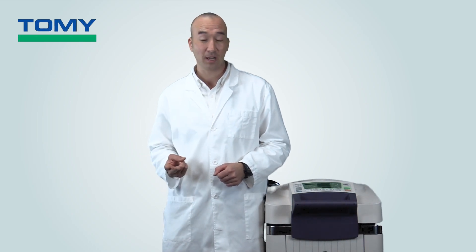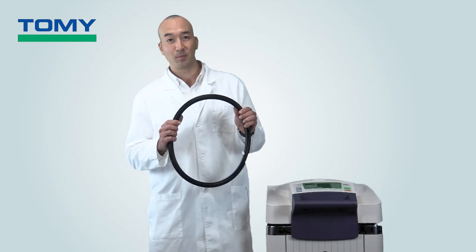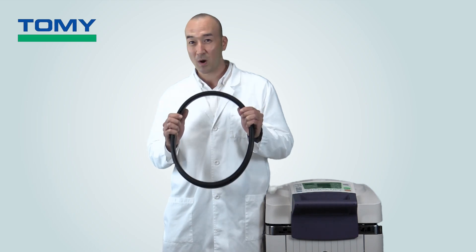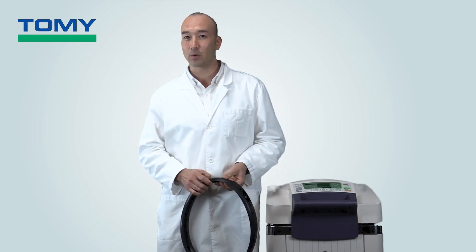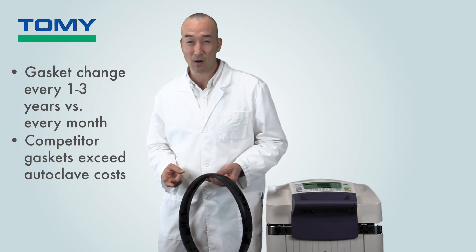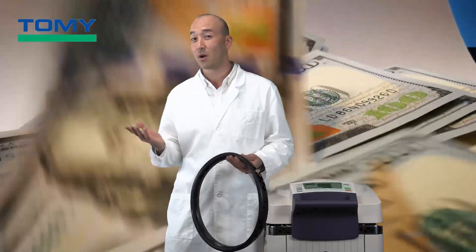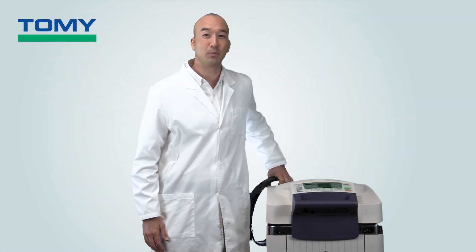Another important but often forgotten item is the lid gasket — always consider the type of lid gasket, how often it requires changing, and how much it's going to cost. This sturdy lid gasket from Tomi autoclaves lasts 1,000 operating hours, meaning it needs to be changed up to once every three years. Other manufacturers' lid gaskets require changes almost every month at several hundred dollars apiece, which can add up to more than the price of your autoclave in just a few years.